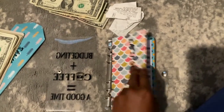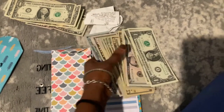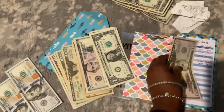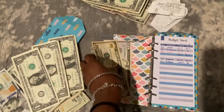Let's go ahead and start stuffing our envelopes. For eating out we're going to stuff $60. I'm going to take $150 and $110 and stuff $60 in here.